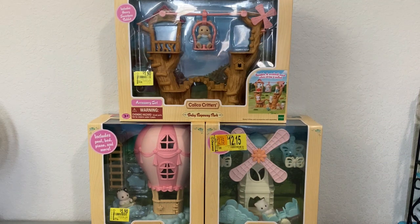Hi friends, thank you so much for tuning in to another video. Today I have for you another Calico Critters unboxing and we have three different play sets to open up today, so if you want to see these unboxed, let's go ahead and get started.